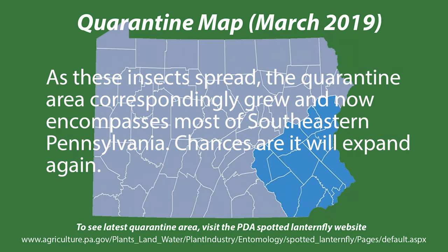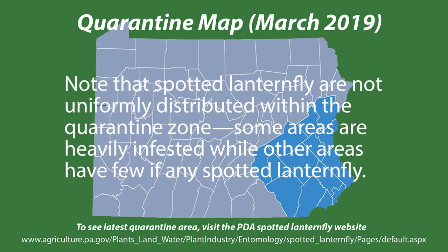As these insects spread, the quarantine area correspondingly grew and now encompasses most of southeastern Pennsylvania. Chances are it will expand again. Note that the spotted lanternfly are not uniformly distributed within the quarantine zone — some areas are heavily infested while other areas have few, if any, spotted lanternflies.